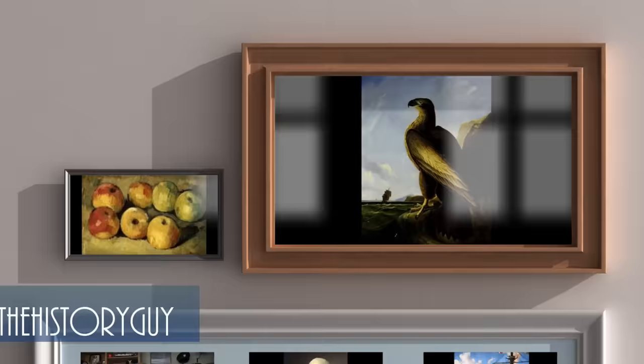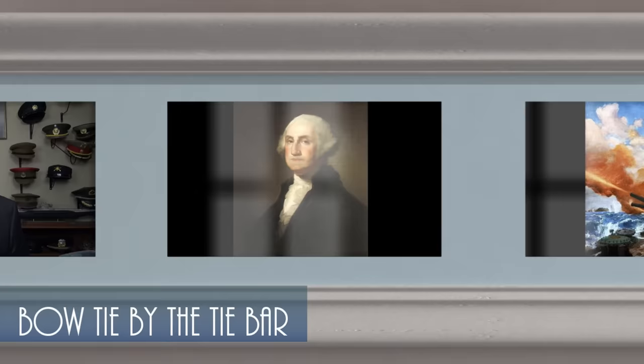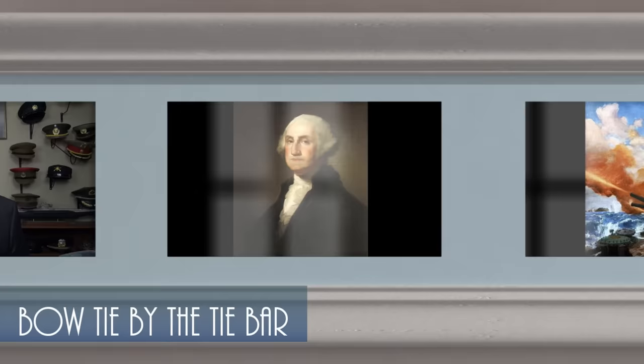I hope you enjoyed this episode of the History Guy — short snippets of forgotten history between 10 and 15 minutes long. If you did enjoy, please go ahead and click that thumbs up button. If you have any questions, comments, or suggestions for future episodes, please write those in the comment section — I will be happy to personally respond. Be sure to follow the History Guy on Facebook, Instagram, and Twitter, and check out our merchandise on teespring.com. And if you'd like more episodes on forgotten history, all you need to do is subscribe.